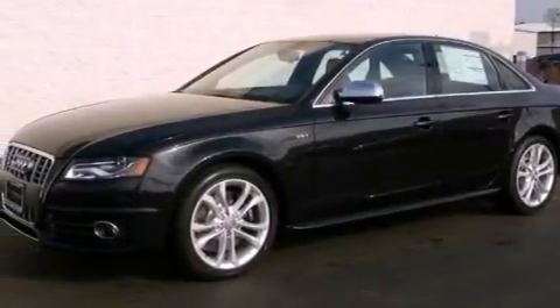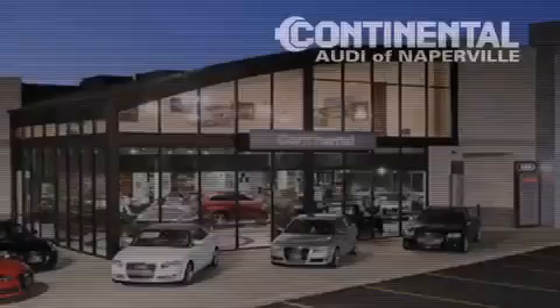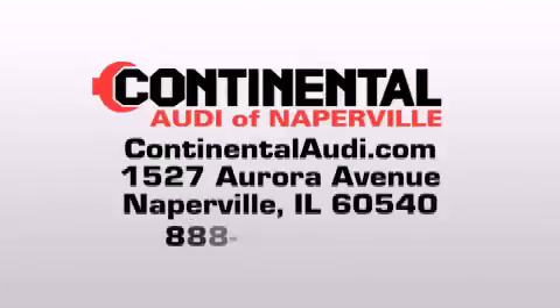This vehicle won't last long at this price. Call and arrange a test drive now. Continental Audi is a proud member of the Naperville Test Track. Visit us today for your best test drive experience ever.